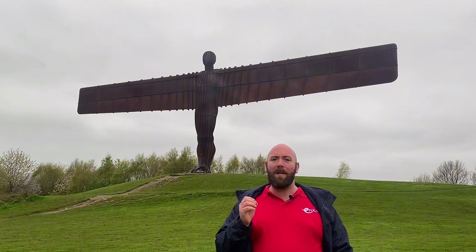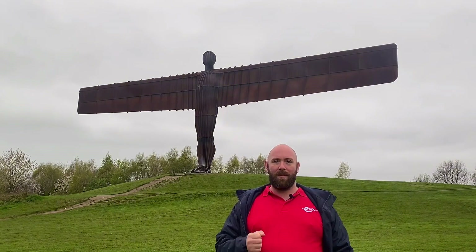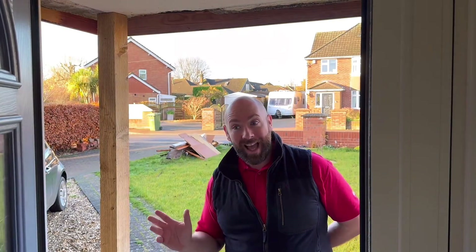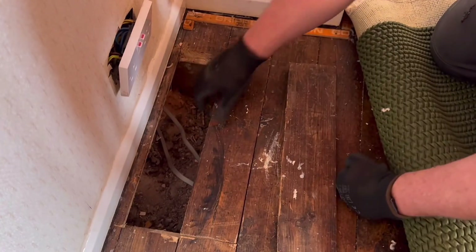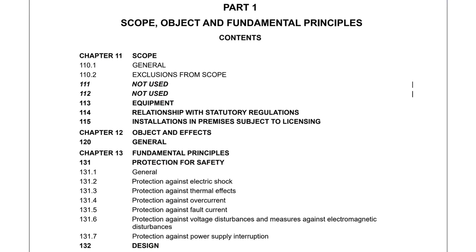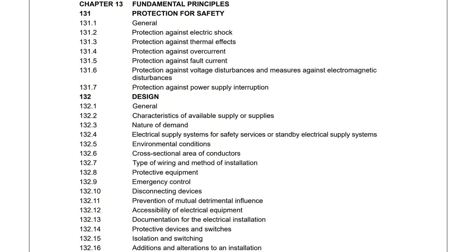But as electricians we do have to understand it, or at least be able to navigate it. The regulations to me are set out just how I would conduct myself as an electrician. So when I arrive at a job to perhaps carry out some alterations for a customer, the first thing I think is: is the work within my scope? Can I do it? Is it within my skill set? And just like part one of the regulations, we have the scope, and this lays out the regulations and what it's concerned with.